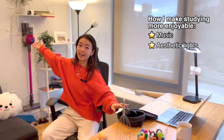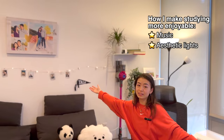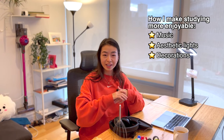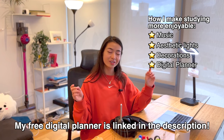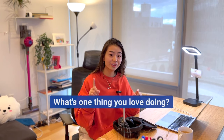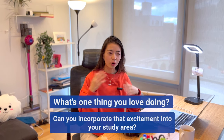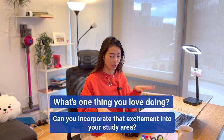You can add aesthetic lights to your space, pretty decorations. You can also use an aesthetic fun digital planner like my Notion template. What's one thing you love doing, and why does that make you excited to start? Can you incorporate that somehow into your study area?